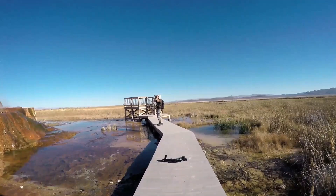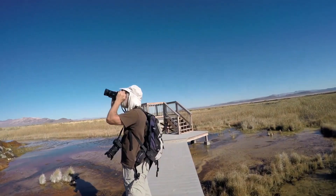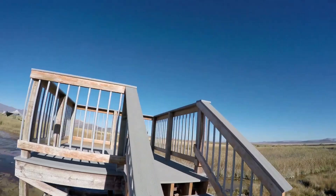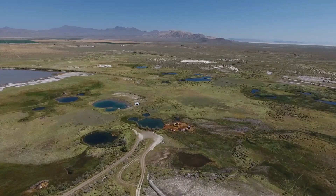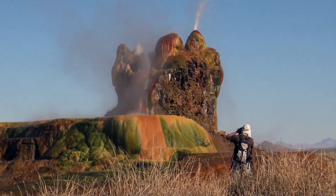If you want to visit Fly Geyser, taking part in one of these guided tours is the best option. During the tour, you'll have the chance to learn about the history of the geyser, its formation, and the ongoing efforts to preserve this unique landmark. The surrounding area is also home to other natural features such as hot springs, wetlands, and wildlife, making it a wonderful destination for nature lovers and photographers alike.